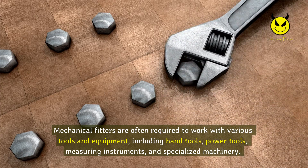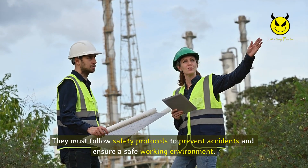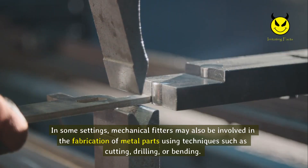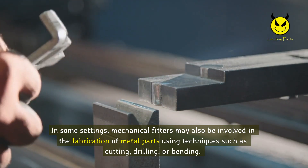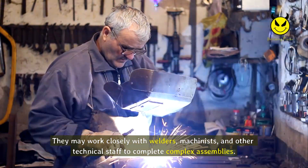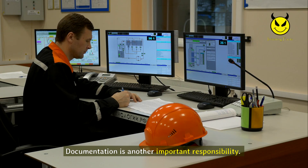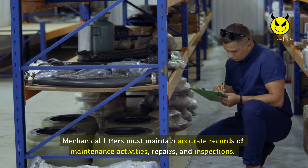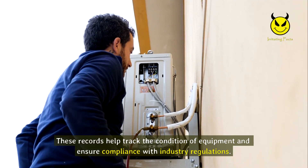Mechanical fitters work with various tools and equipment, including hand tools, power tools, measuring instruments, and specialized machinery, and must follow safety protocols to ensure a safe working environment. In some settings, they may also be involved in the fabrication of metal parts using techniques such as cutting, drilling, or bending. They may work closely with welders, machinists, and other technical staff to complete complex assemblies. Documentation is another important responsibility, as mechanical fitters must maintain accurate records of maintenance activities, repairs, and inspections to track equipment condition and ensure compliance with industry regulations.